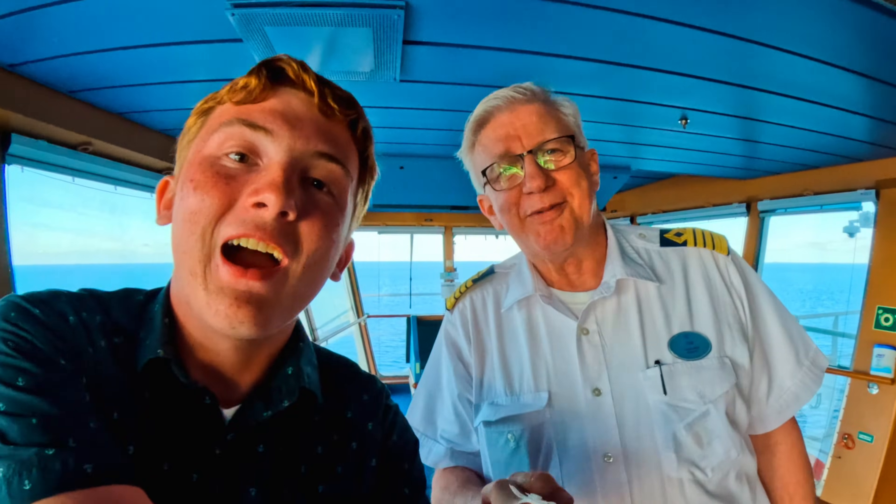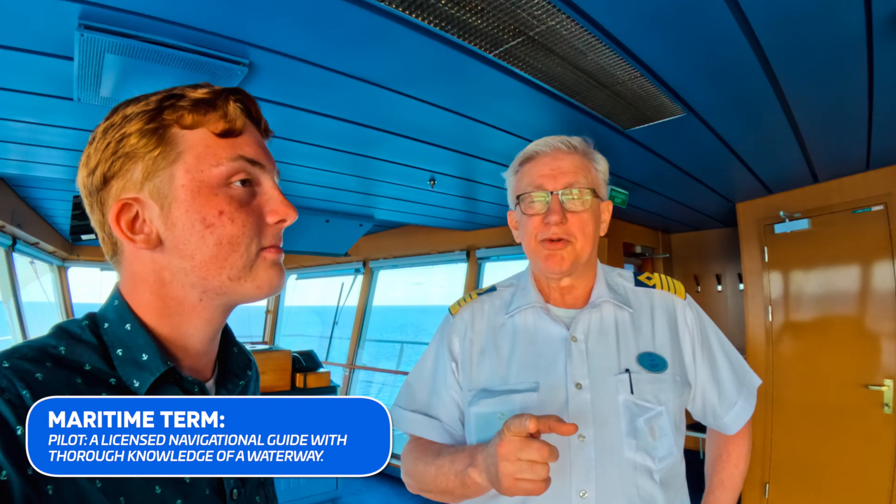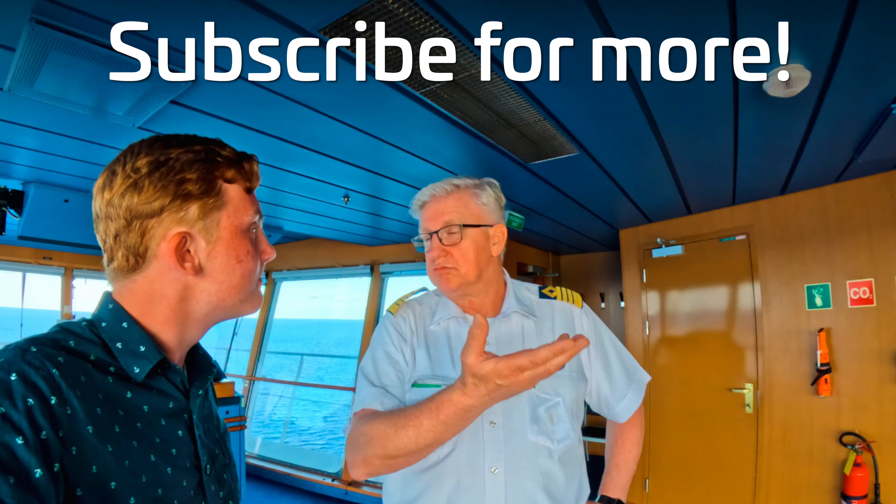Thank you so much Captain for giving me this amazing tour. Make sure you guys like and subscribe for more videos from the Mariner of the Seas and many Royal Caribbean ships in the near future, and the Pilot's Head series. I just want to say that the pilot is an important part of the team. They don't always do something actively — like in Canaveral they are actively guiding the ship in and out of port — but they always come with a contribution to the safe operation of the ship, whether it's information, knowledge, experience, or something else.